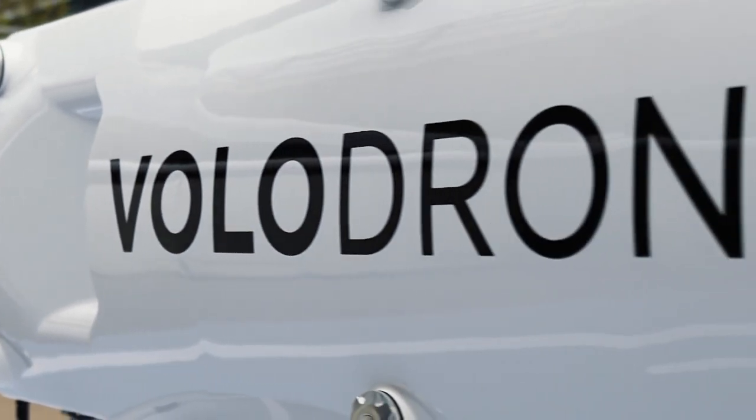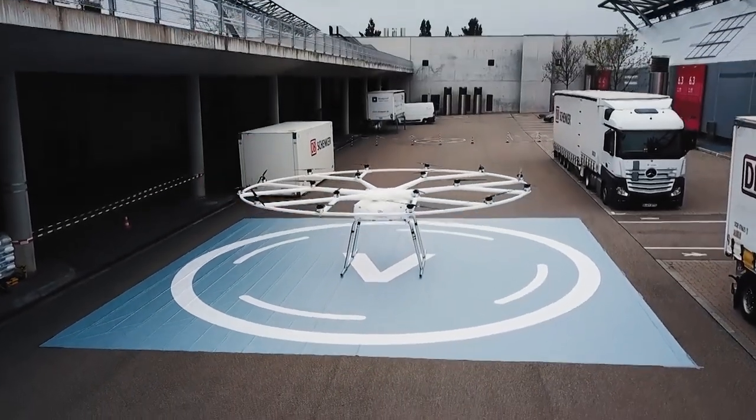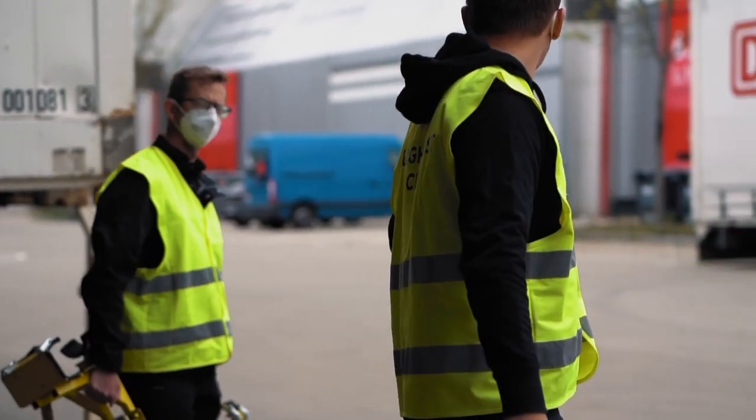We have a great opportunity to lead the way in packaging for this next step of transport logistics. The solutions we are designing feature DB Schenker's expertise in logistics integrated with Volocopter's aerospace certification know-how.